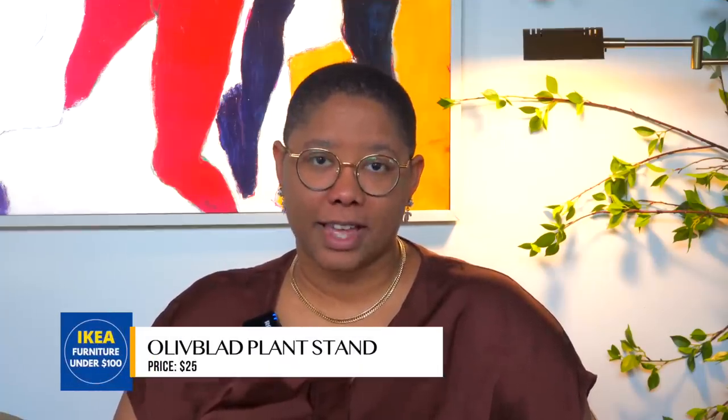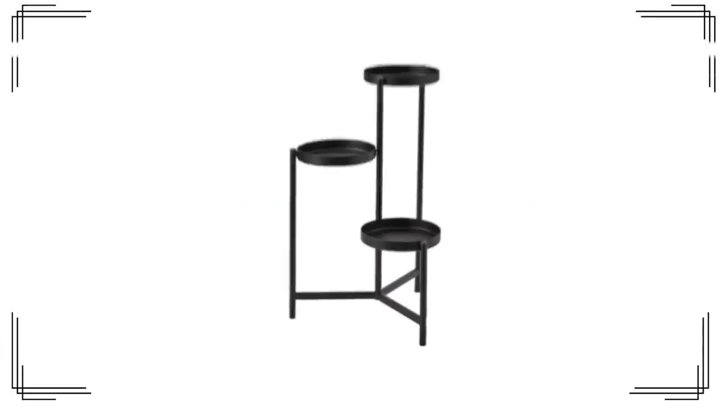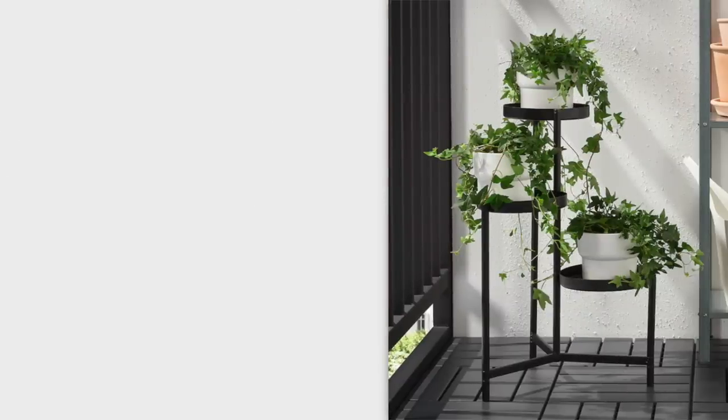This plant stand is super chic at $25, and it accommodates three plants, which is great — though most plant owners will need multiple. It has three different tiers, it's metal, and it folds up. I think it's a great way to divide a room in a non-traditional way. Room dividers can be really costly and take up a lot of space; this is just something to break up the visual just a little bit without erecting a whole new wall.